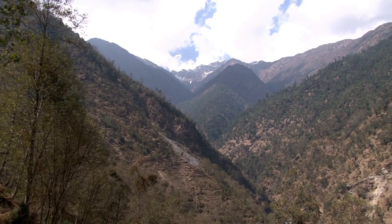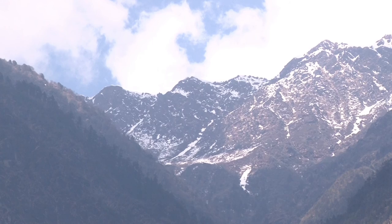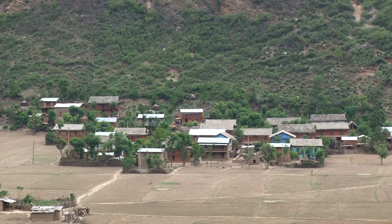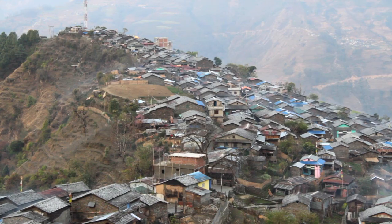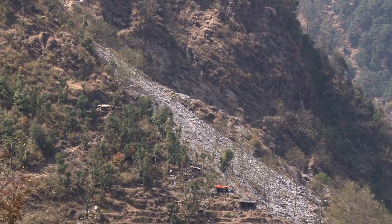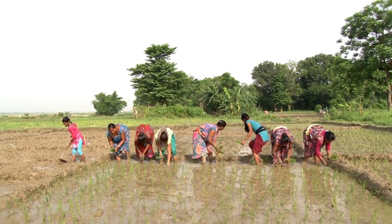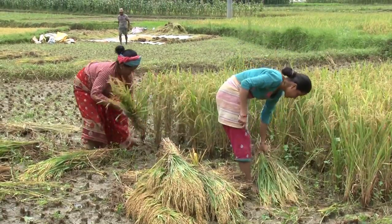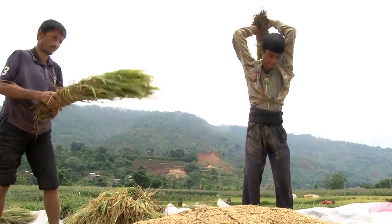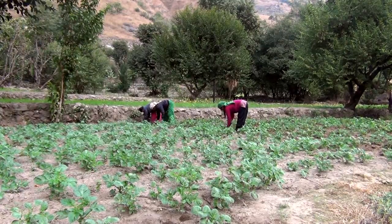Landlocked between the massive lands of India and China, Nepal spans over 147,141 square kilometres with three parallel ecological zones running east to west: the Terai, the hills, and the mountains. Due to topographical constraints, only about 20% of the total area is under cultivation, albeit agriculture occupies a predominant position in the Nepalese economy, with about 90% of the population depending on it.